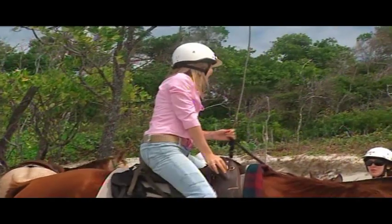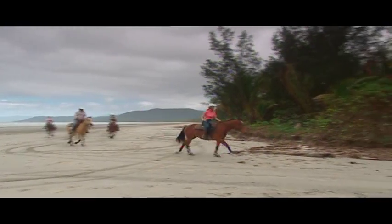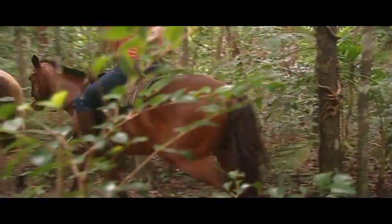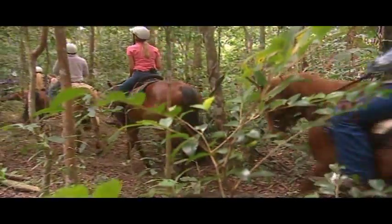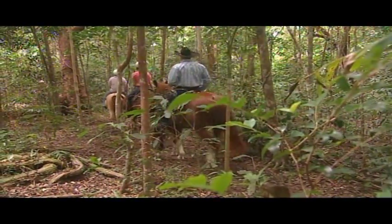After you trot, canter, gallop your way along the beach — whatever you're comfortable with — the journey continues right through the Daintree Rainforest, which offers a totally different vibe. It's a beautiful, cool environment. It's all pristine lowland rainforest, exactly the same as the rest of the Daintree system. It's just beauty all around you.